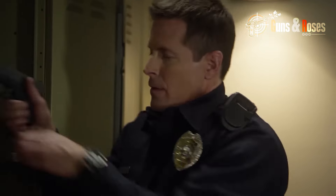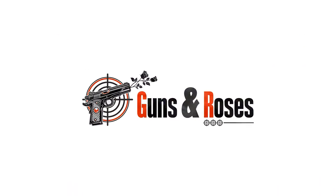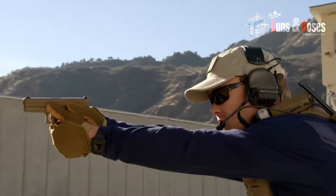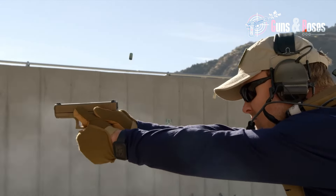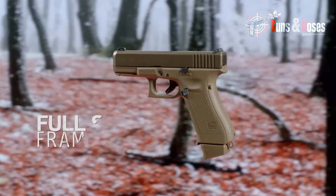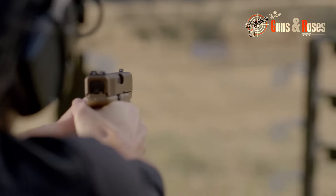And now, without any further ado, let's get going. Number 1: the Glock 19. I've used this handgun for years, and it's never let me down. From the shooting range to self-defense situations, it's proven to be a reliable and versatile choice for concealed carry.